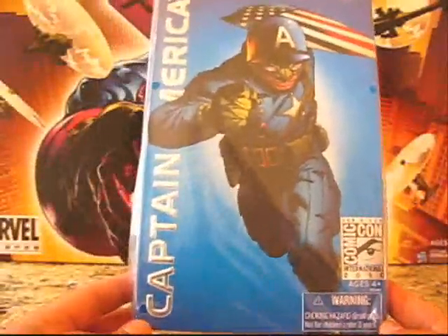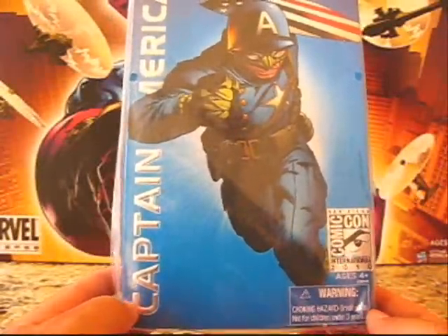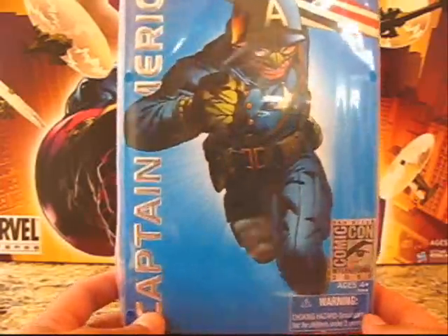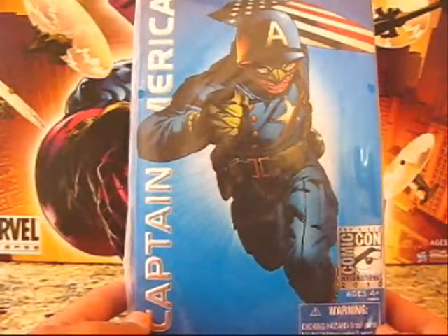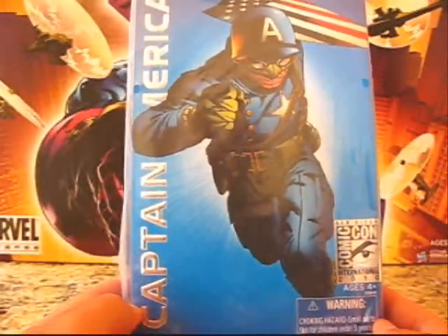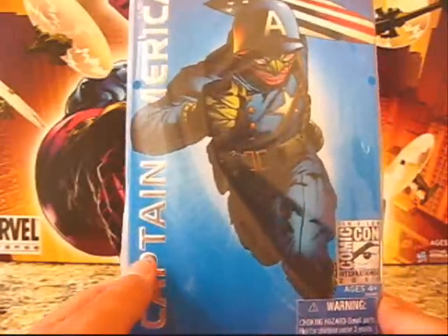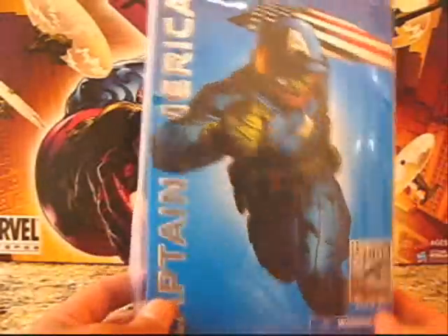What's up, true believers! Here we are again with another San Diego Comic-Con 2010 exclusive Hasbro Toy Shop review, this time with Captain America. This is Francis, aka Crimson Device's toy that he got at Comic-Con. Say what's up, man. What's up, guys!